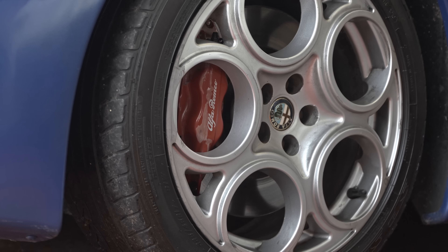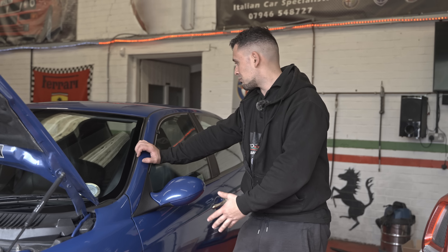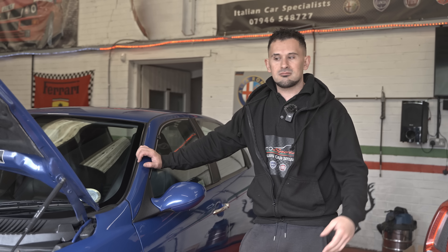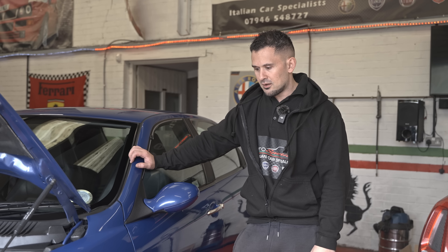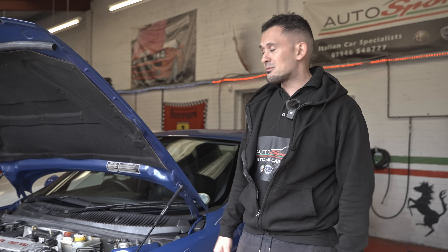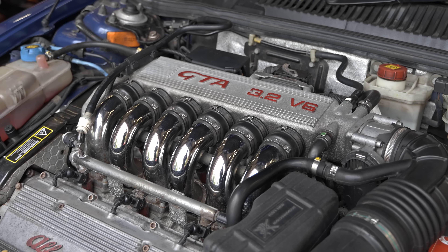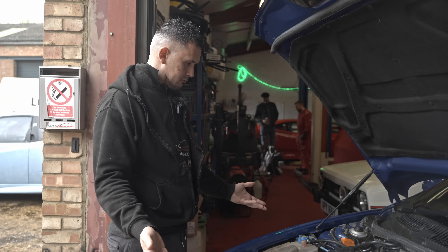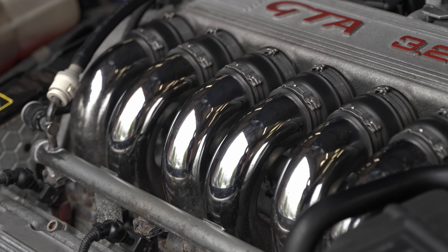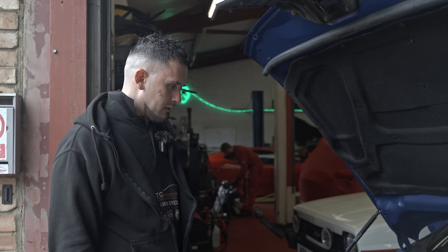It's got the Q2 slip diff on it and the bigger Brembo calipers as well - all the good bits have been done to this one. All I had to do was get it an MOT and it sailed through. I put it on the ramp and it's amazing underneath as well. This is hand on heart a well looked after 156 GTA. The engine bay is very clean - I've not done anything to it, this is how I bought it. I didn't even polish it.